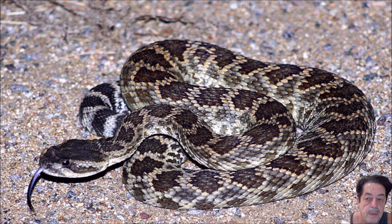The first one is a Southern Pacific Rattler. I'll leave it up here for a few seconds so you can get a good idea of what it looks like, and then we'll move to the next one.